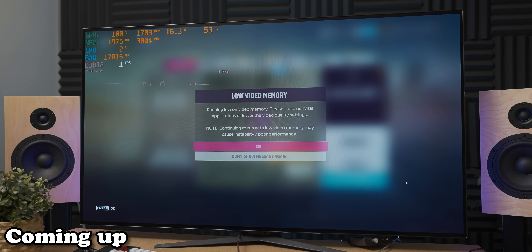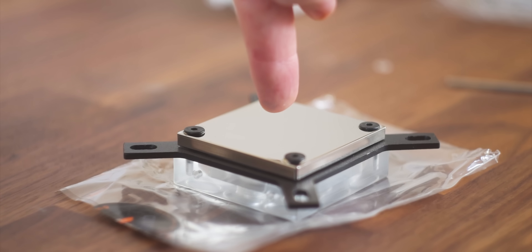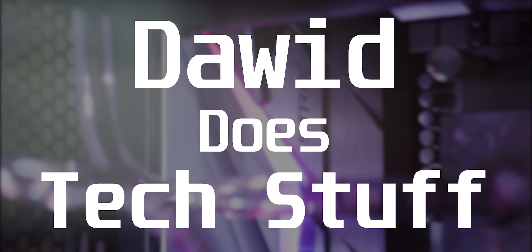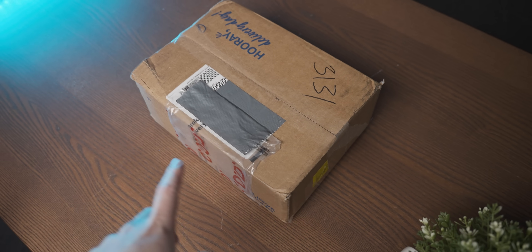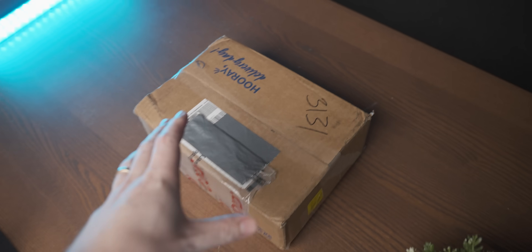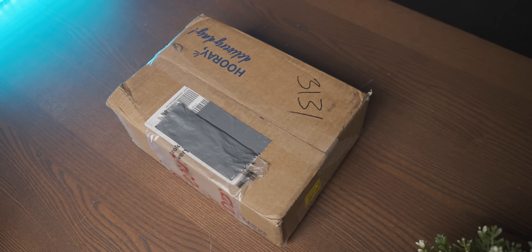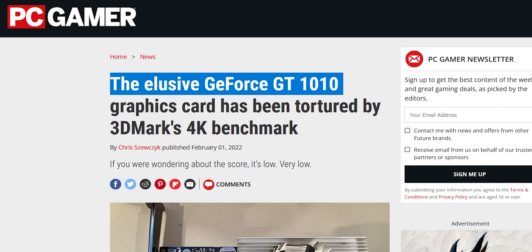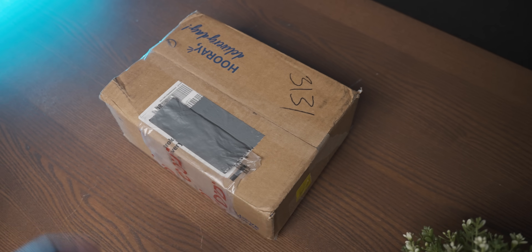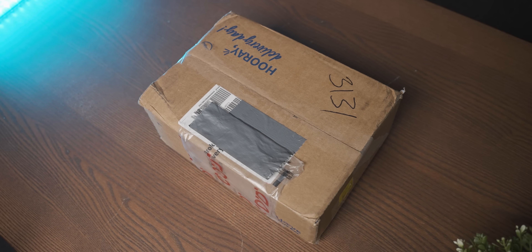You know it's going well when it can barely render the low video memory warning. In this box we have an NVIDIA GT 1010 — not a 1030, not a 710, a 1010. It's a graphics card whose existence is very ethereal, and honestly at this point I'm still not entirely sure there isn't just a fart in this box, but we'll open it up and find out soon enough.